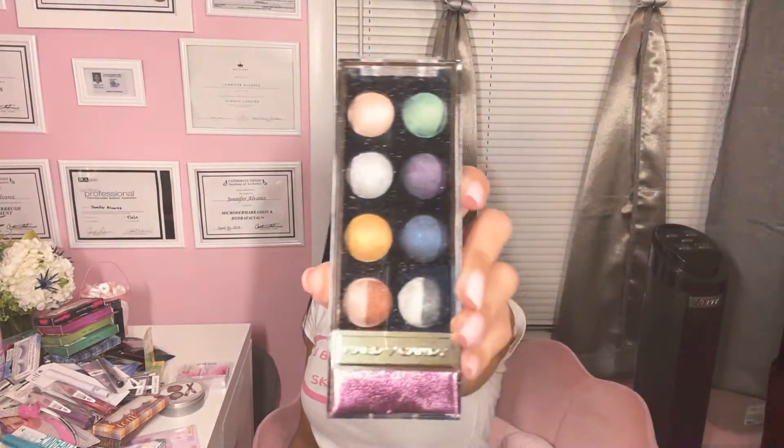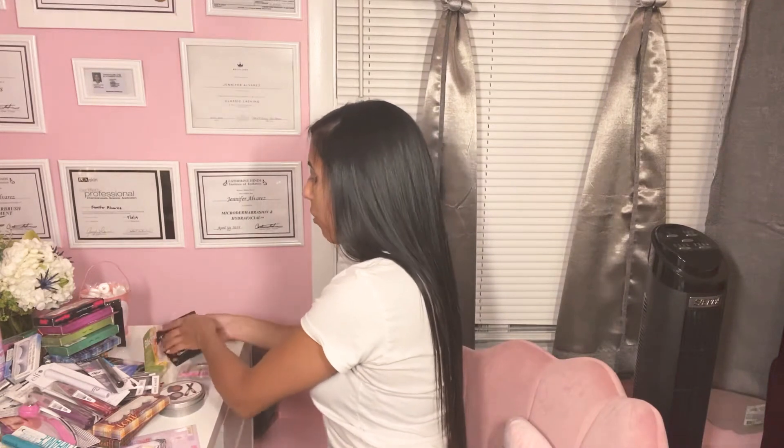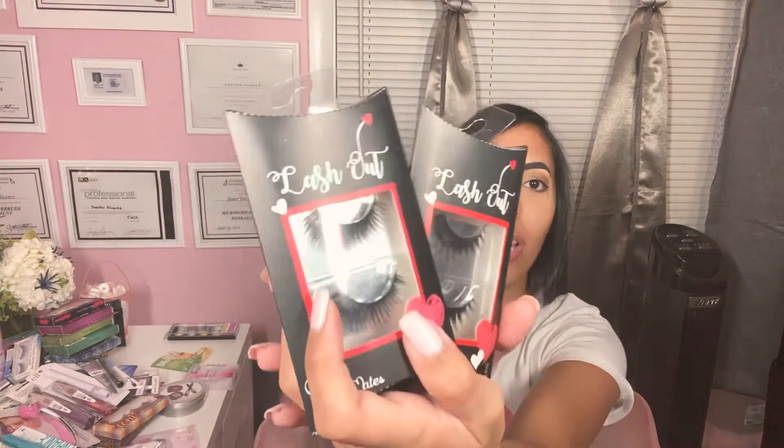I did get some makeup. I found this Hard Candy — that's a name brand — so I'm definitely going to try this out and see how pigmented it is. Be careful when you're buying this because a lot of them are broken, so really take a good look and make sure they're all intact before you buy them. I also found lashes — lots of lashes. I found these lashes called Lash Out and I bought three of them. They look really good, so I decided to give them a try.